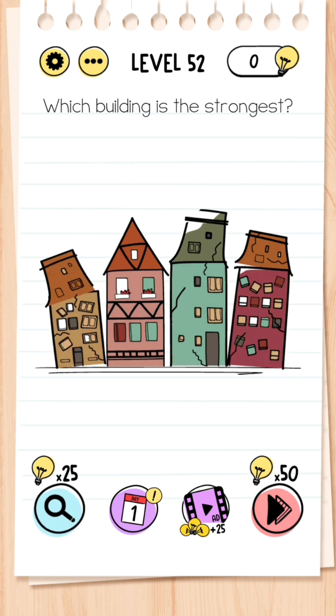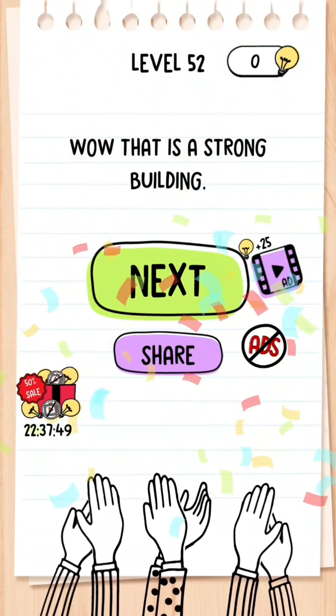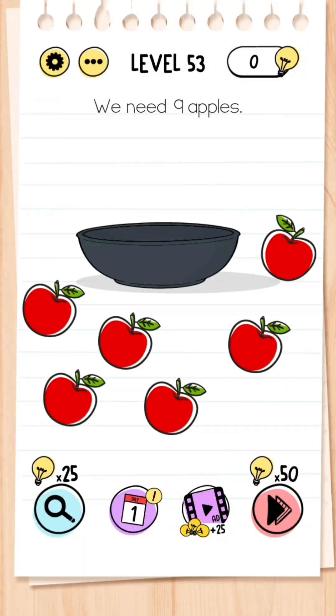Level 52: Which building is the strongest? All you need to do is shake the screen on your phone until you are left with the second house that has not been damaged, and then tap that.